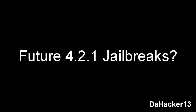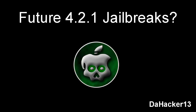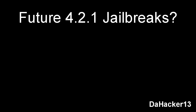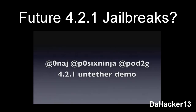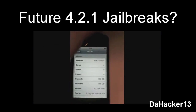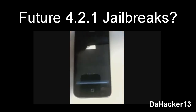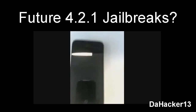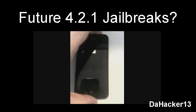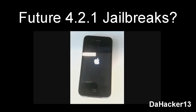Now I'm going to talk about the future 4.2.1 jailbreaking tools. The one I think will come out soonest is Green Poison, because the Chronic Dev Team just released a video showing their 4.2.1 untethered jailbreak. After watching the whole thing, it does show they have an untethered jailbreak for iOS 4.2.1. I'll put a link in the description if you want to watch the demo. I think the newest version of Green Poison should come out in probably one to two weeks.